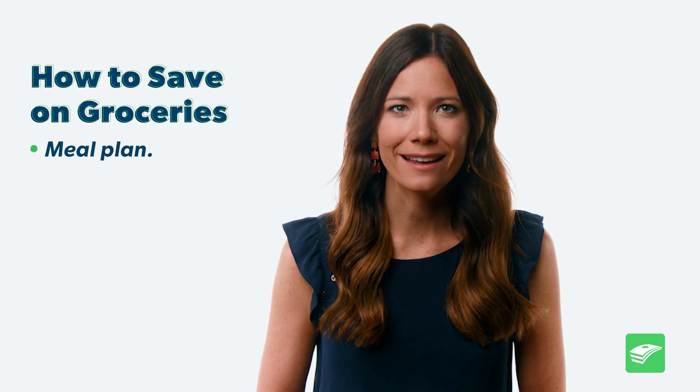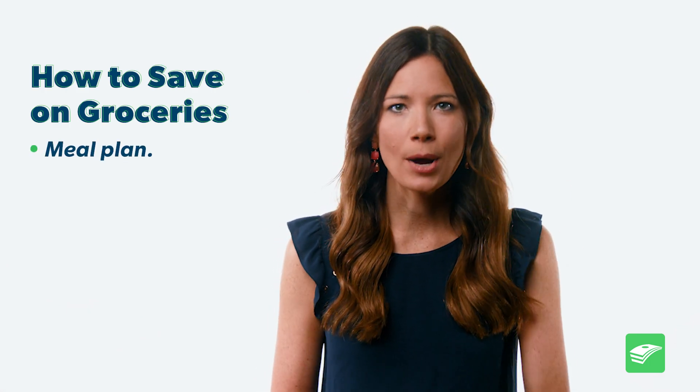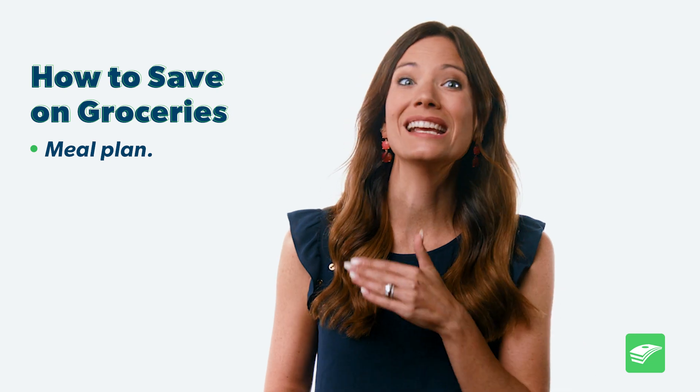Number one: meal plan. And I mean planning out breakfast, lunch, dinner, and even snacks. This is seriously so important. I even made a meal planner and grocery guide because it's my number one tip on food savings. When you plan what you're gonna eat every single meal, you're way less likely to cave in to those drive-through temptations, and you can make sure that you're not wasting food when you shop.